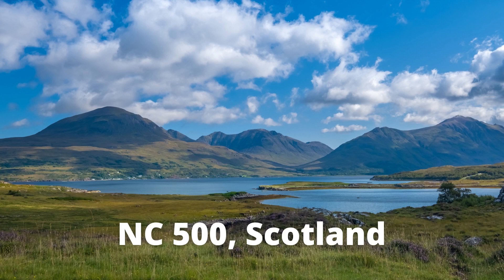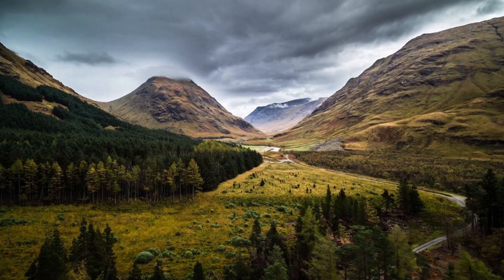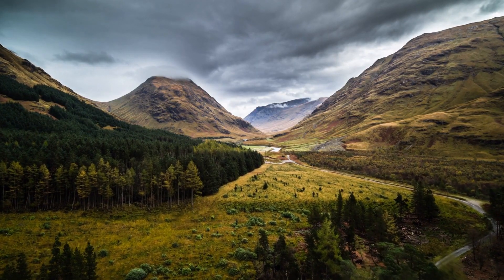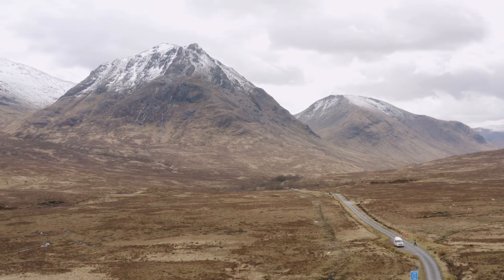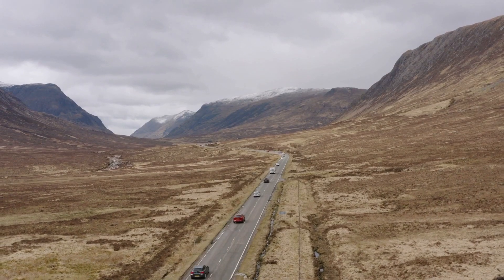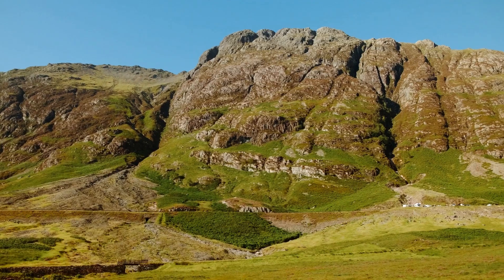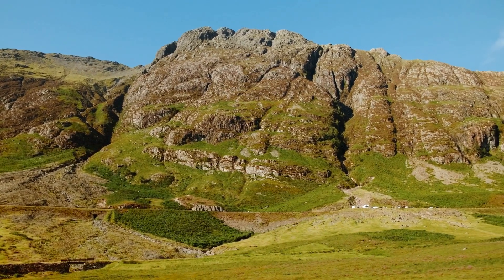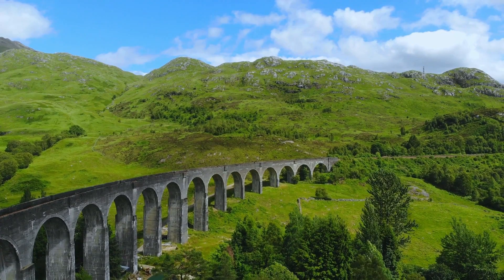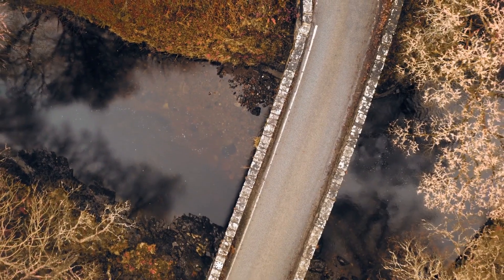NC 500, Scotland. The NC 500 is a Scottish north coastal touring route that connects 516 miles of stunning scenery and rugged north highlands coastline. It allows you to travel hundreds of miles off the beaten path, stopping in villages, towns, and hamlets to visit, stay, and establish a base.